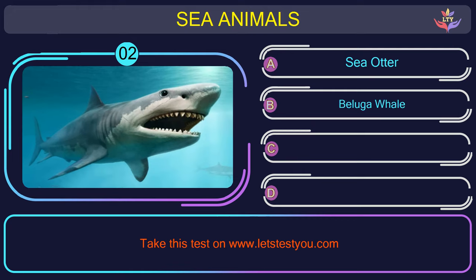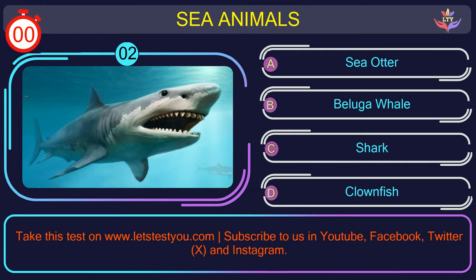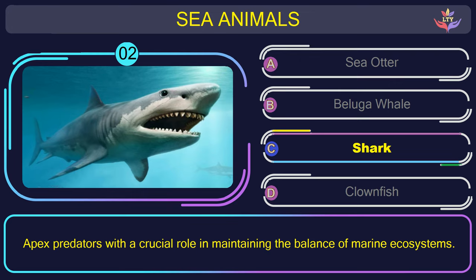Question number 2: guess the name of the sea animal in this picture. The correct answer is option C. Shark — apex predators with a crucial role in maintaining the balance of marine ecosystems.